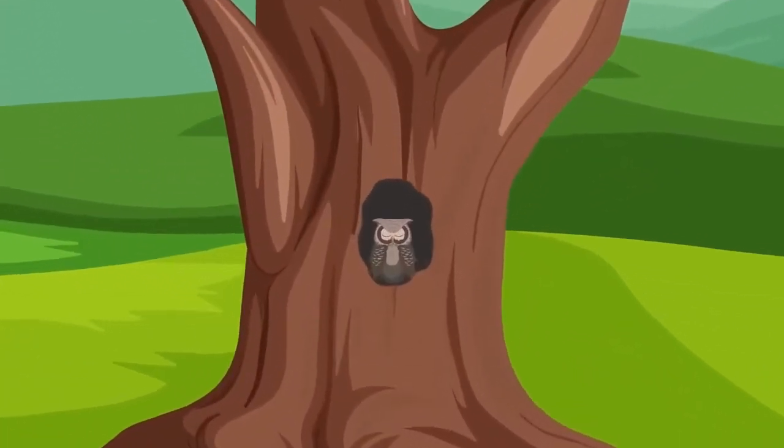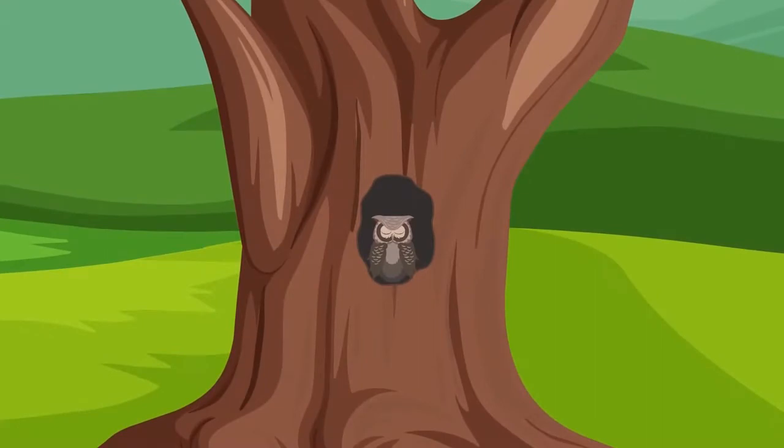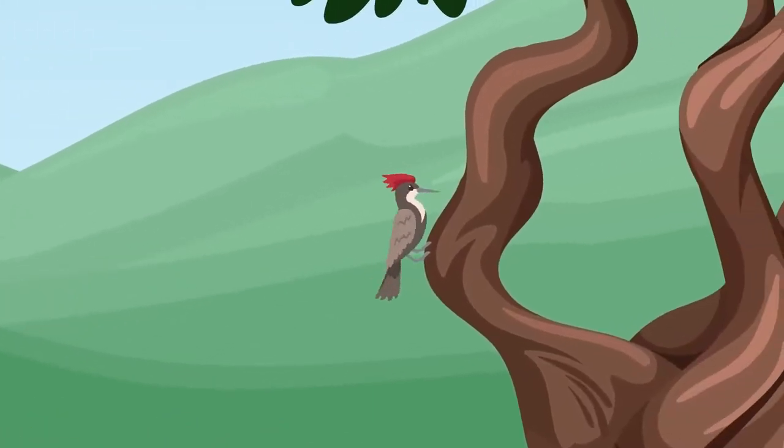There is a hole in the trunk of that tree. Observe, an owl is sleeping inside it. Yes Rohan, and there a beautiful bird is pecking at the trunk of a tree. Do you know its name? No, I don't know its name.